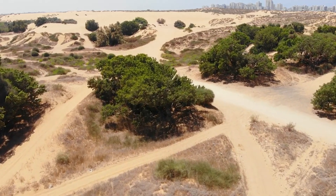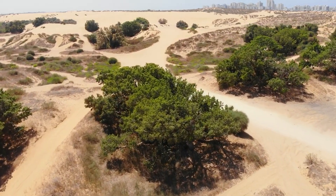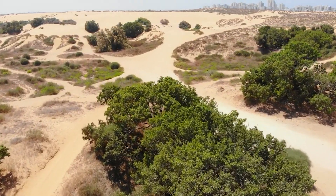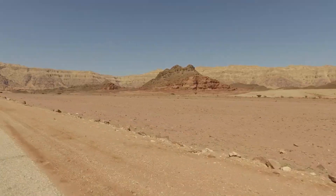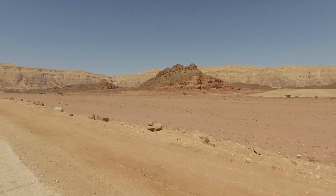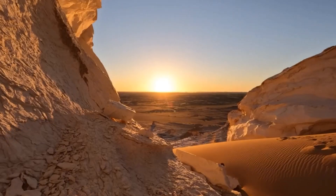Its teardrop shape features steep cliffs on the northern side that plunge dramatically to the floor, dotted with salt marshes, dry lake beds, and windswept dunes. It's an extremely harsh environment, with rainfall rarely exceeding 50 millimeters per year. Despite its inhospitable nature, this basin holds the enticing potential to generate a vast amount of clean energy.